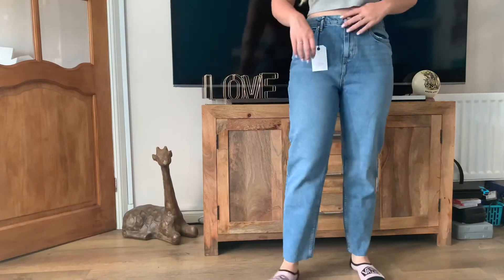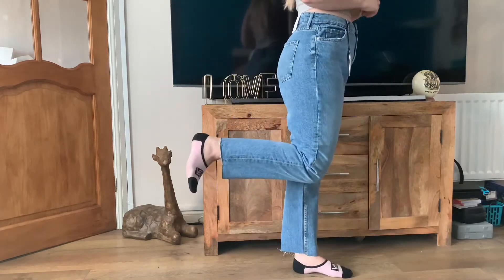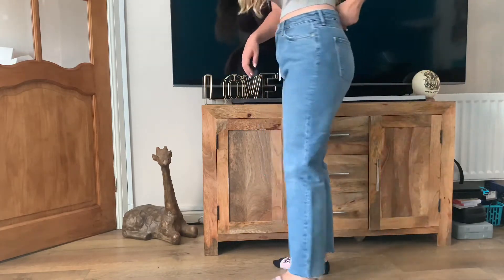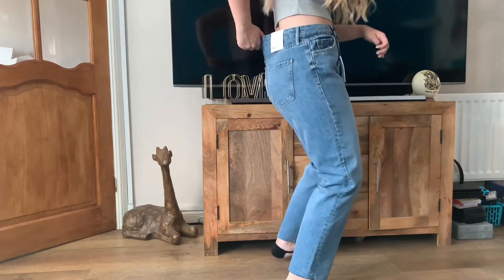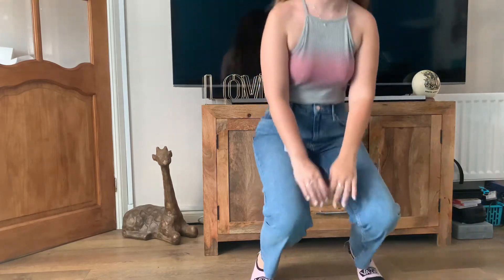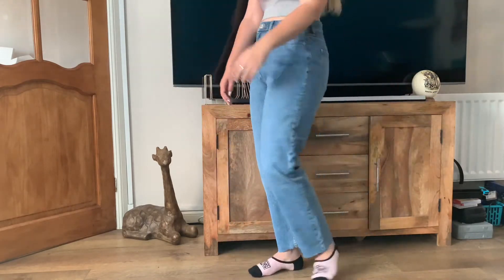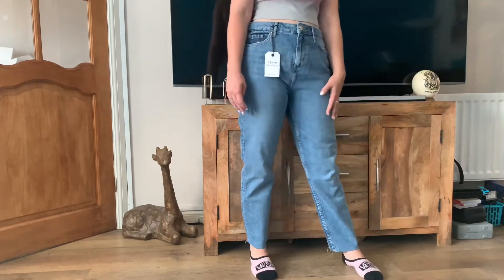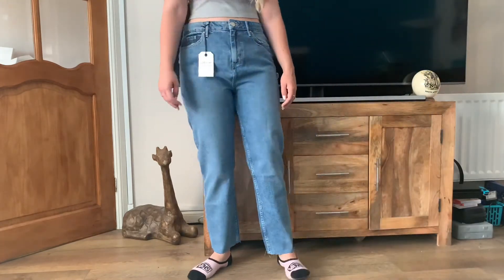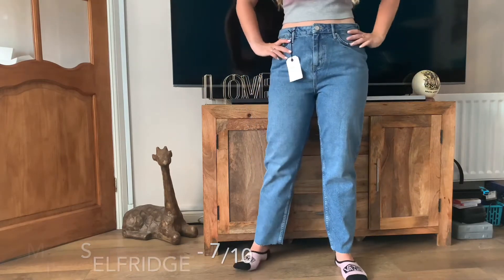These were the second pair of Miss Selfridge jeans — the straight-legged ones, also £29. I did like the style; it wasn't my usual but the more I looked at them the more I liked them. They fit really well around my hips but unfortunately gapped even worse at the back than the mom jeans. I could move in them and would happily chill at home in these — they look quite casual and faded. I would also give these a 7 out of 10; they were just a different style but I really do like them.